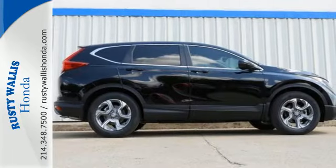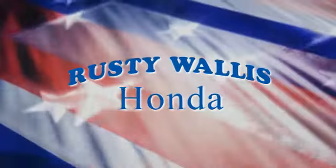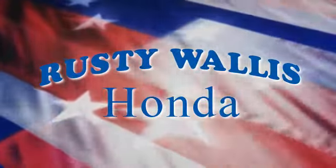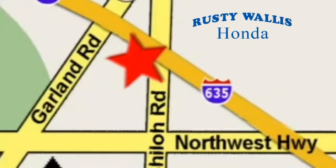Set the trend when you take this CR-V home today. At Rusty Wallace Honda, our primary goal is to satisfy our customers. Stop in today — we're easy to find just off I-635 at Shiloh Road.